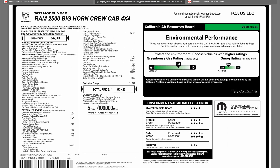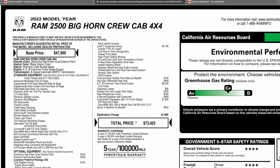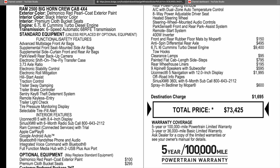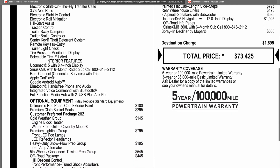This is going to be the window sticker for the truck we're going to review today. We're going to go through it pretty quickly, so be sure to pause it. This is a 2022 Ram 2500 Bighorn. Base price is $47,800. Just below that is the standard equipment — it's a short listing — and then below that you have your optional equipment.